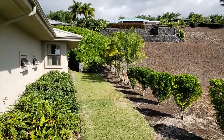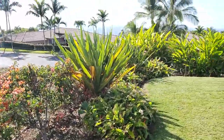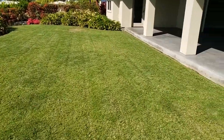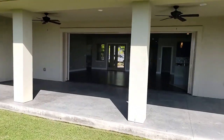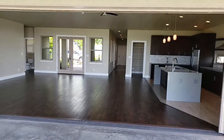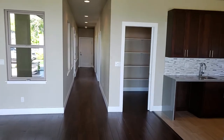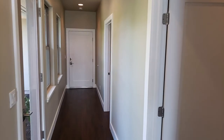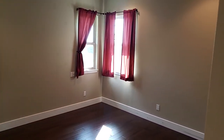We'll also show you the back boundary over here, and then it just goes back down to the street. This is the spot they had the pool proposed. Step back in here — two bedrooms on this side of the house, and they have a jack and jill bathroom that we'll check out in a moment.